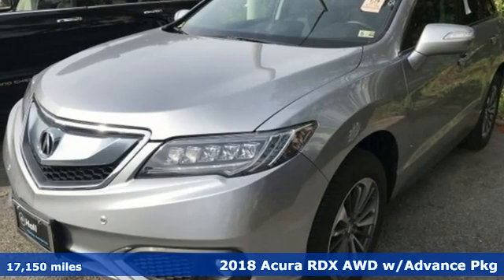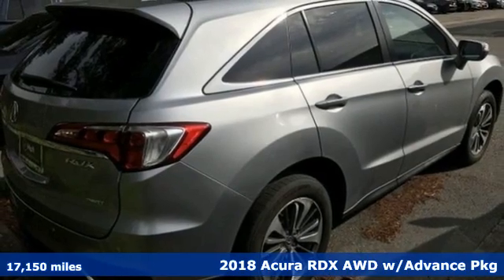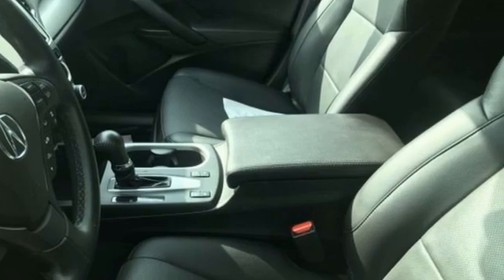Here's a 2018 Acura RDX. It connects you and the road and is the benchmark in the premium SUV class. It comes with the features you need, and better yet,